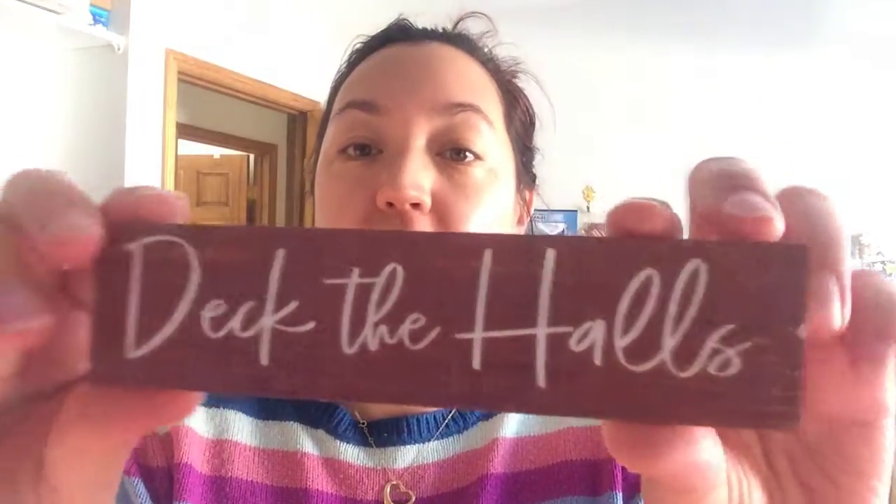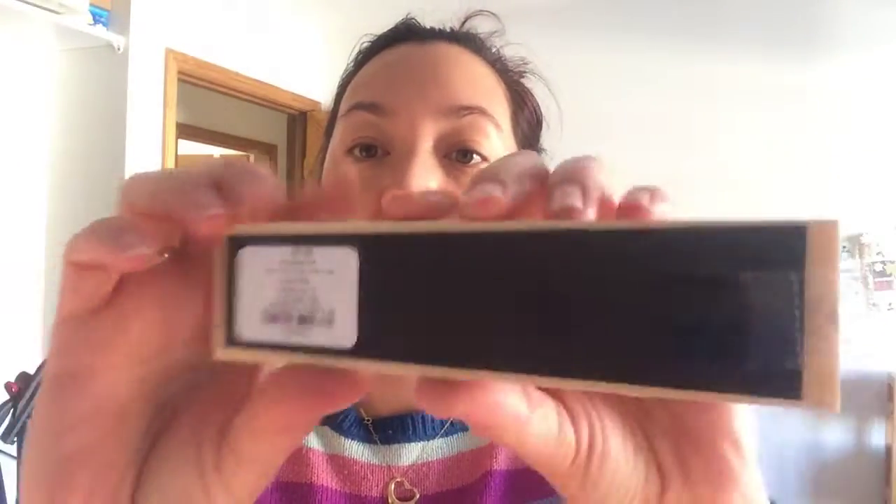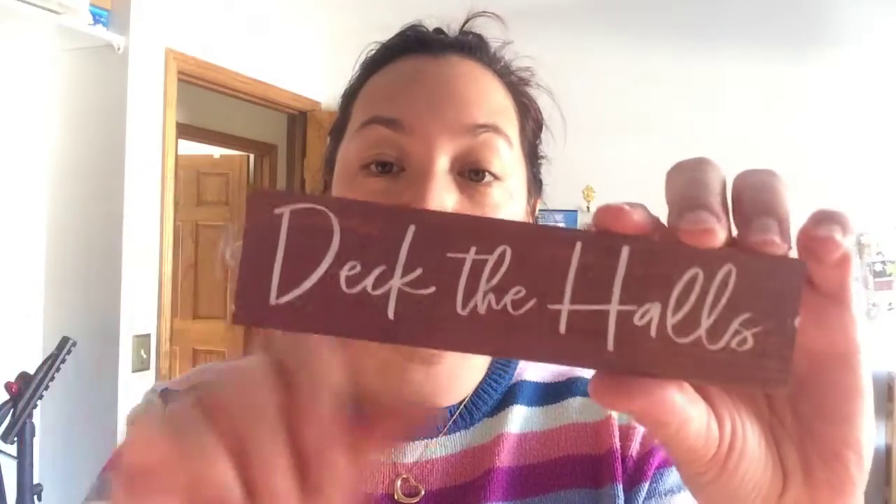This is a wood magnet. I'm going to get a magnetic metal backsplash in my craft room, so I'll use this at Christmas time to stick stuff on there.